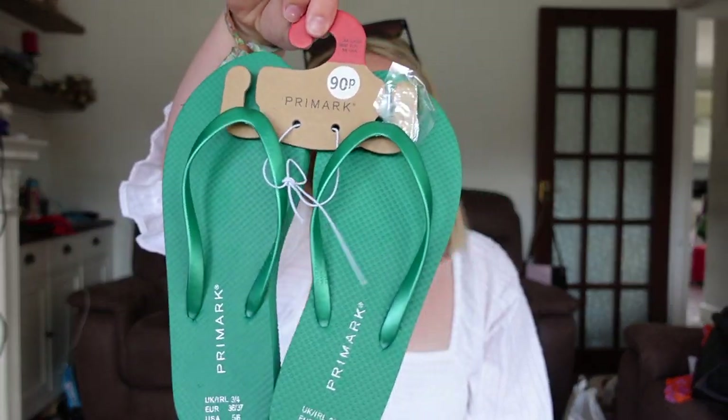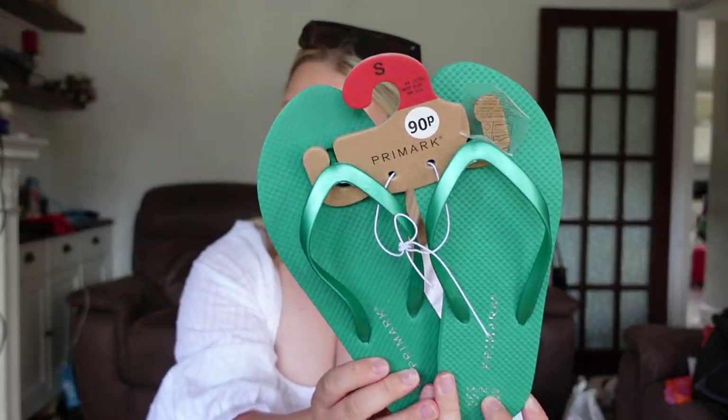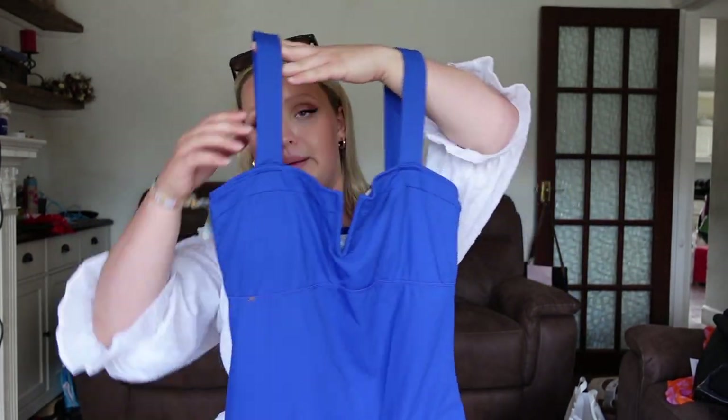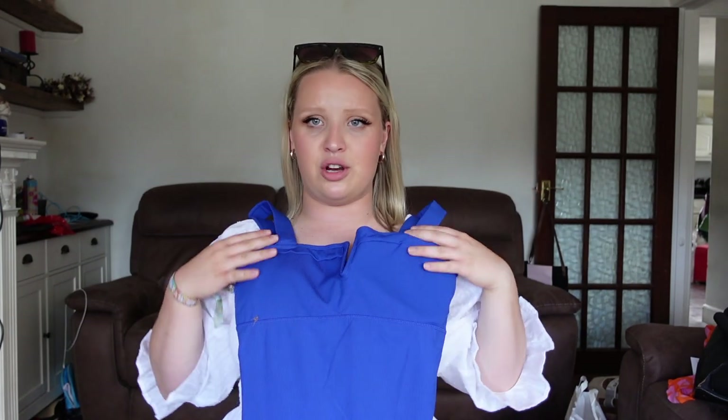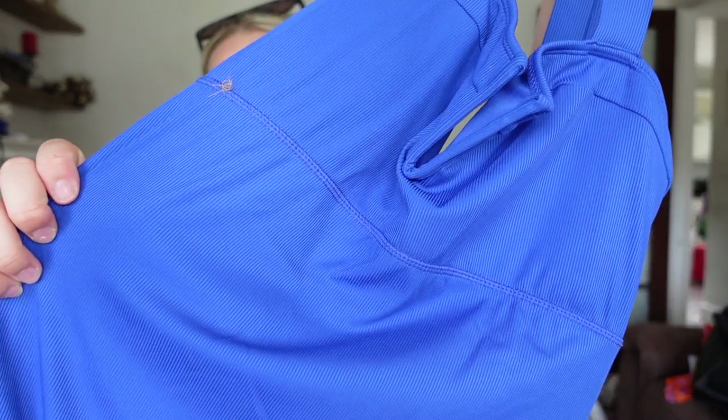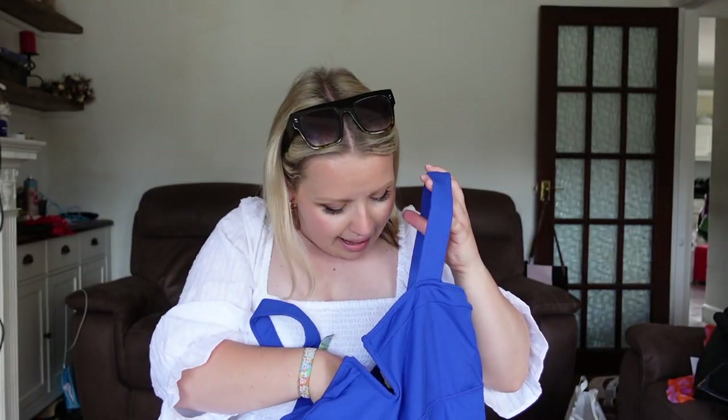I picked up some basic 90p flip-flops in green because I've already got black and white, so I thought I'd get green. Can't go wrong with 90p flip-flops from Primark! I then picked up a swimsuit — I haven't got one in this electric blue anymore. It's meant to be a slimming one with really nice ribbed material and a lovely little detail on the front. It was twelve pounds and I think it'll look really nice with a tan.